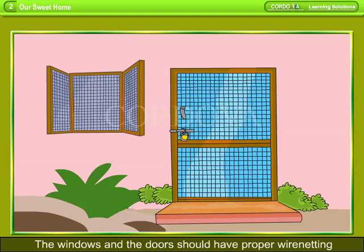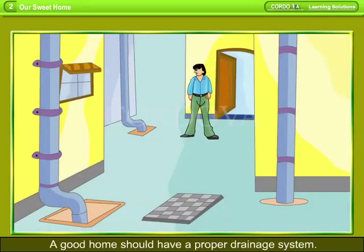It is important to let sunlight and fresh air in as they kill germs in our home. The windows and doors should have proper wire netting to keep away flies and mosquitoes. A good home should also have a proper drainage system.